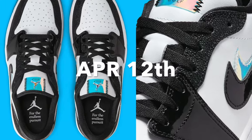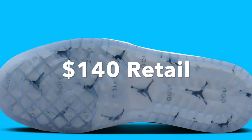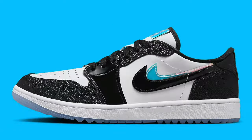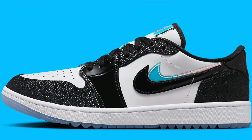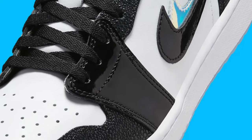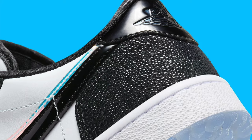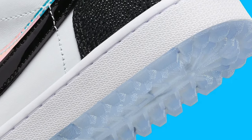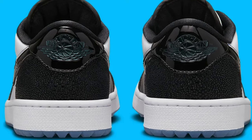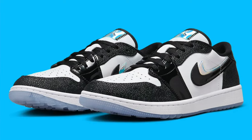Moving on — on April the 12th, we do have the Jordan One Golf, called the Endless Pursuit, coming at a price point of $140. This is a pretty clean colorway in my opinion. The overall shoe is majority black and white — like a panda colorway — however it does have that double swoosh, which doesn't do well on Jordans. Because this is a golf shoe, I do see these sitting. It does have some pebble texture around the toe box and the long eyelets — I think that's a nice touch.